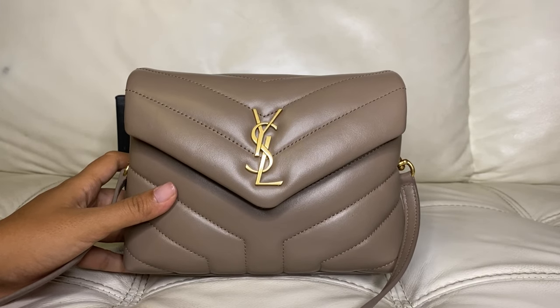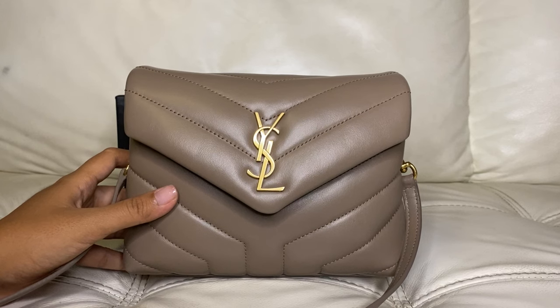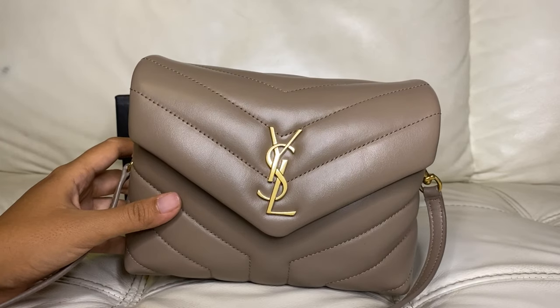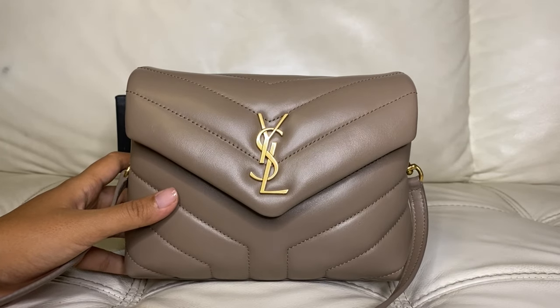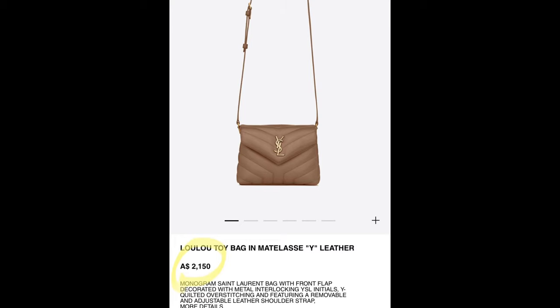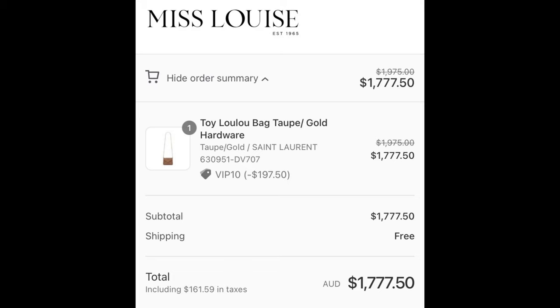I just love this color — it fits most of my neutral outfits and can definitely be worn all year round. The story behind it is that I bought this bag online in early December last year from a boutique called Miss Louise in Melbourne. Instead of paying two thousand one hundred and fifty dollars, which is the current retail price, I paid only one thousand seven hundred and seventy-seven dollars fifty cents, because it was listed under the old price of one thousand nine hundred and seventy-five dollars.